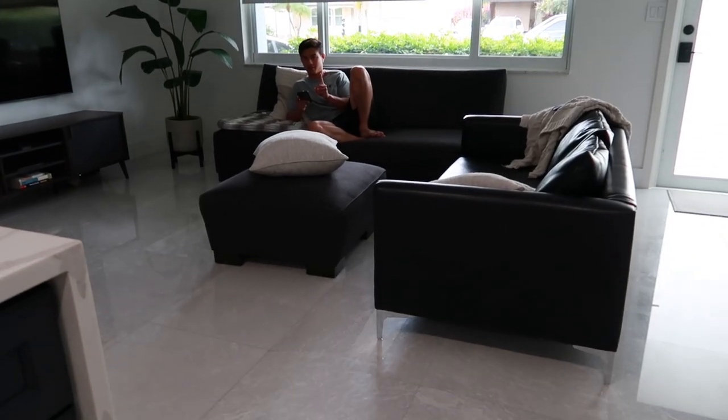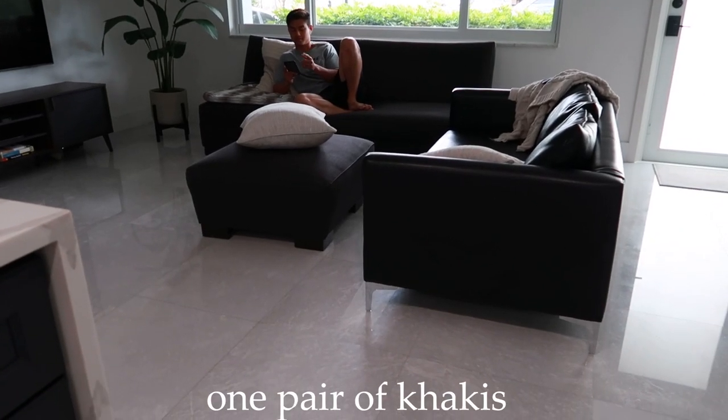That's it for the haul portion of the video. Me and AJ — my husband, if you're new — are going shopping. We're heading to Nordstrom Rack, Marshall's, and Sawgrass Mall near us, so I figured I'd take you guys along.